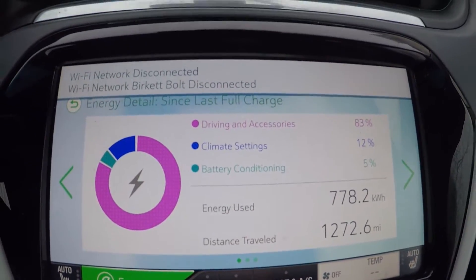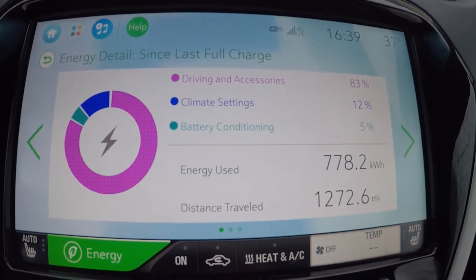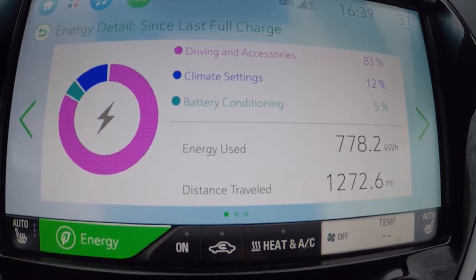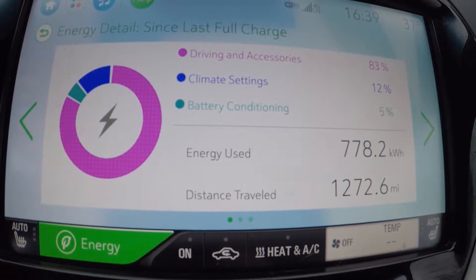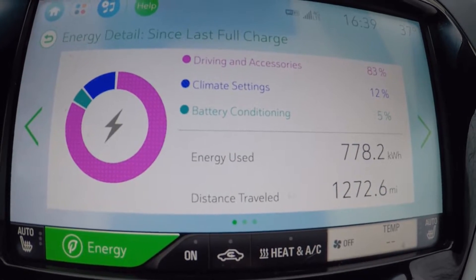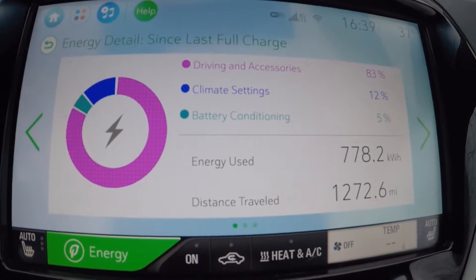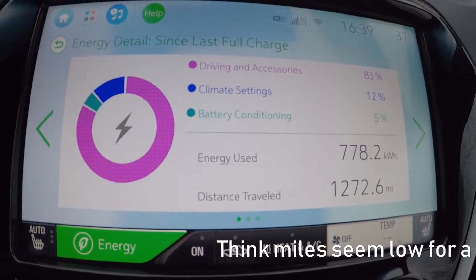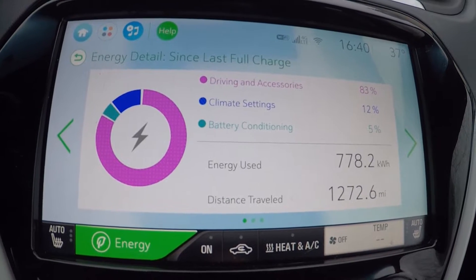These numbers represent our winter energy usage. We haven't recharged to full since December 22nd, so this covers everything over the last two and a half plus months. Driving and accessories is 83% of all the energy we've consumed, climate settings 12%, and battery conditioning 5%. The battery conditioning is the battery heater and battery management system keeping the battery at a safe temperature. Climate settings covers using the heat in the car and also preconditioning — since we don't have a level two charger at home, it's drawing from the car's battery rather than the wall.